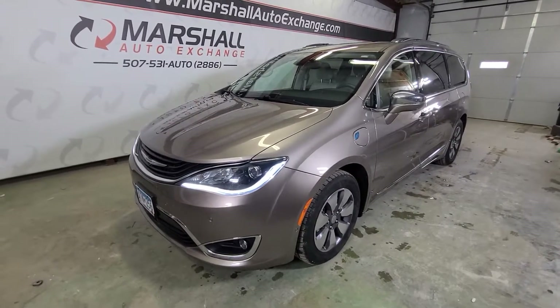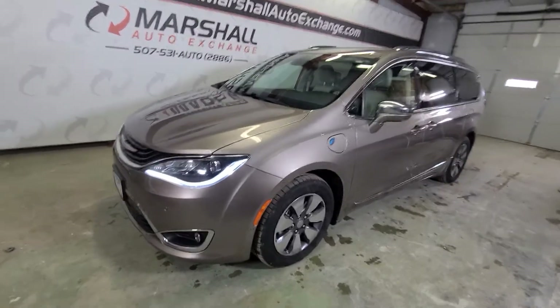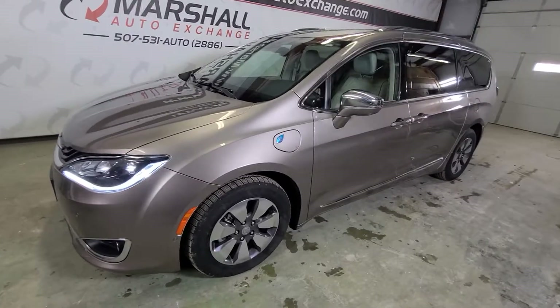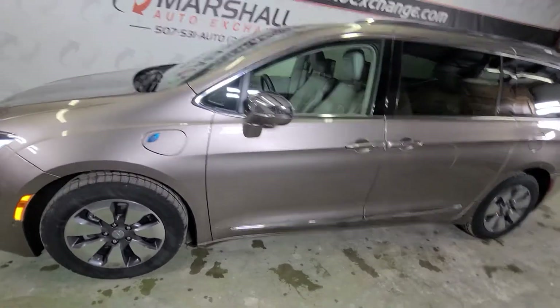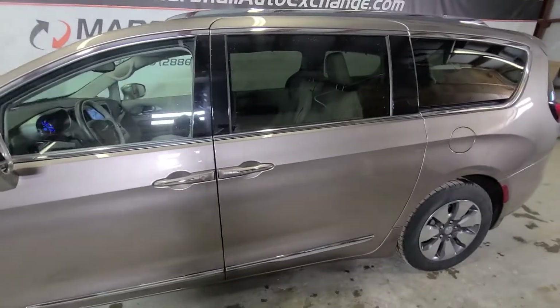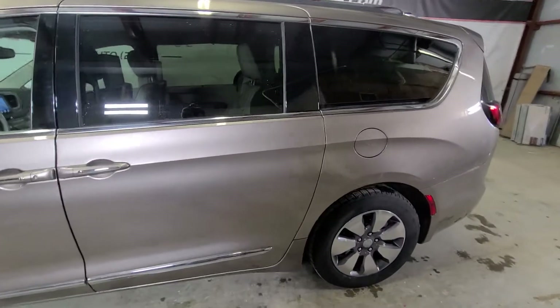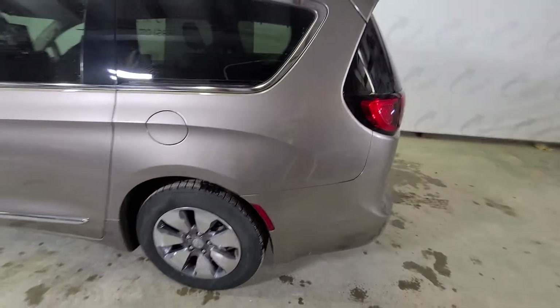Hey everybody, Josh here with you at the Marshall Auto Exchange. Going to bring you our 2017 Chrysler Pacifica Hybrid. This is actually my wife's personal vehicle — she drives this every day. She just decided to upgrade and get a newer unit, so we are selling this one. This vehicle is awesome, it's a hybrid model with a lot of great features, which I'll show you here in just a second.